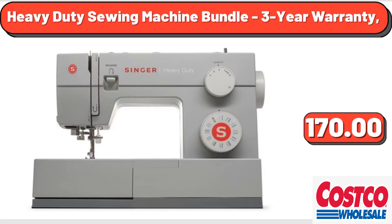Heavy-Duty Sewing Machine Bundle, 3-Year Warranty, $170.